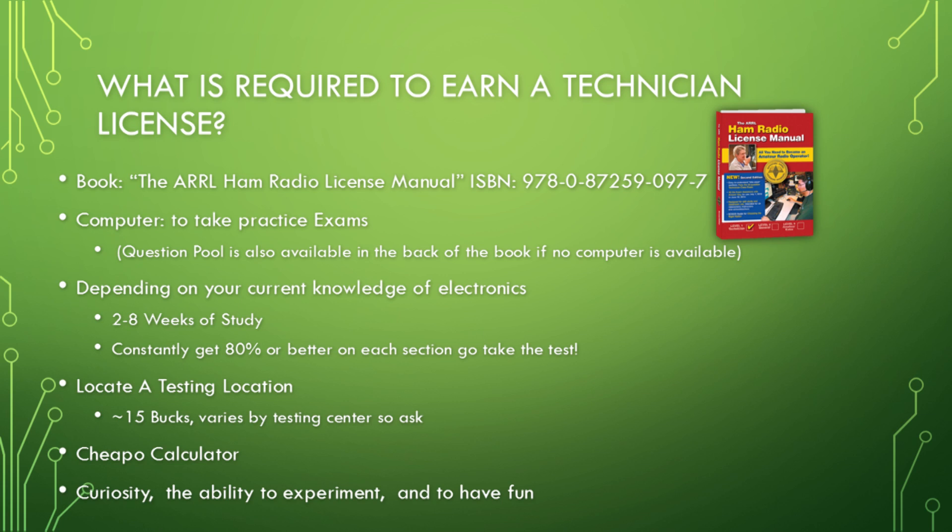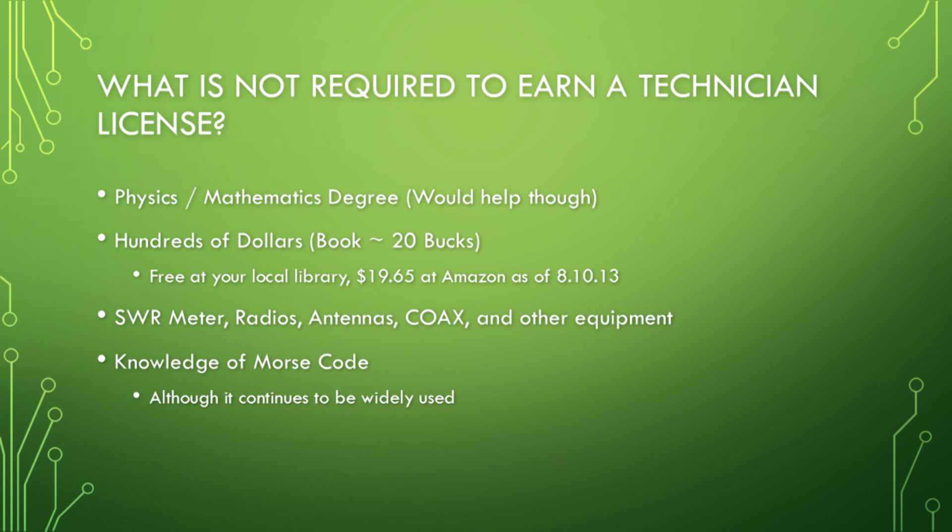Once you're consistently scoring 80% or better, the next step is to locate a testing location. It's about $15 — I don't believe they can charge more than that; I ended up paying just $10. You'll also want a cheap calculator when studying for the exams. If you're spending more than $10 on the calculator, you're spending too much.